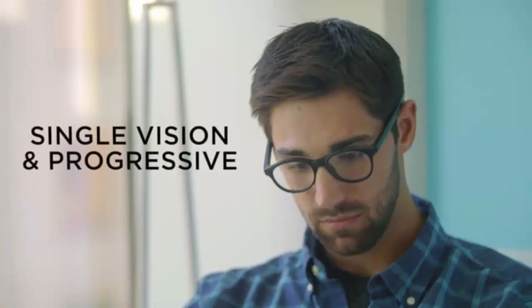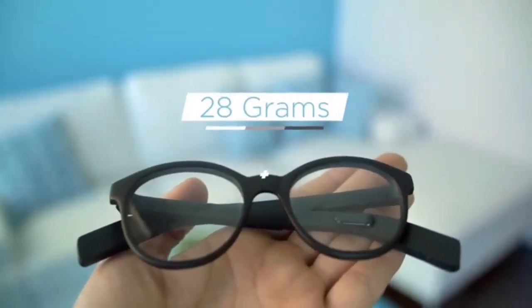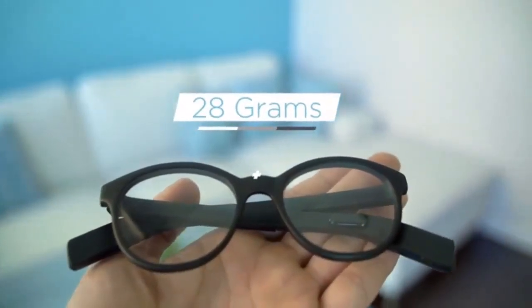VIEW is built for people who use prescription glasses, sunglasses, and even style frames. At an ultra-light 28 grams, it won't weigh you down.